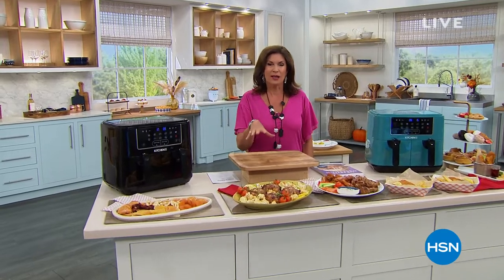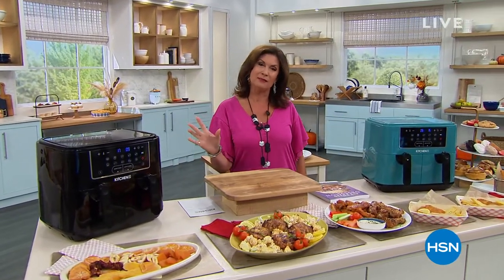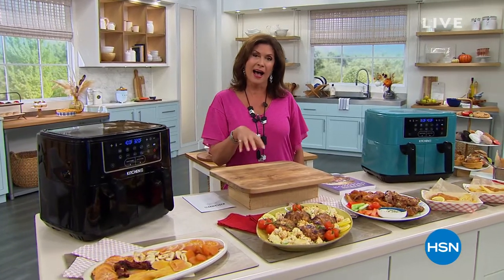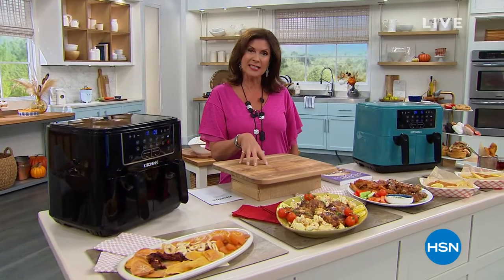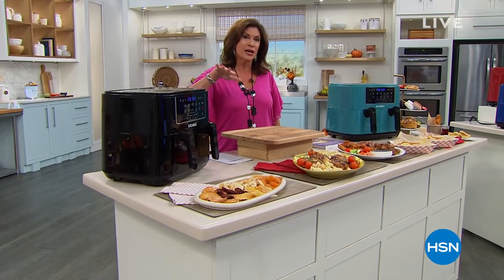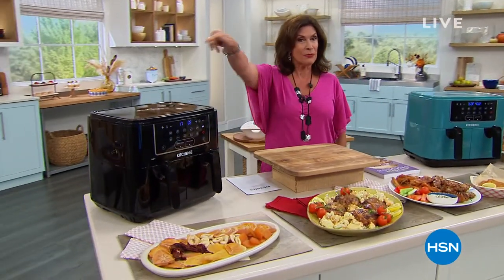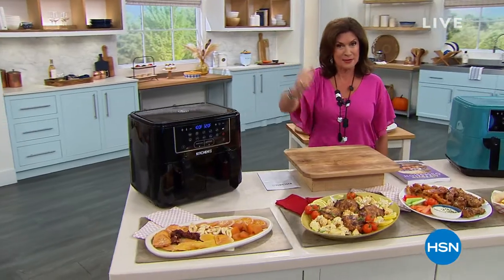We're going to get you ready for the holidays because it is the first of October. Fall is here and the holidays are right around the corner. When it comes to holidays, one thing we want to do is cook great meals, but we also want to make it healthy. I'm going to make it so quick and easy for you with something you have never seen before. This is the world launch of our brand new dual basket air fryer from Kitchen HQ — it's our Today Special.